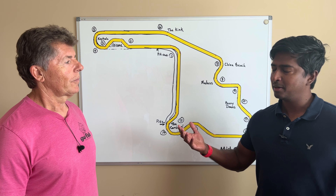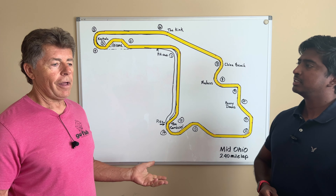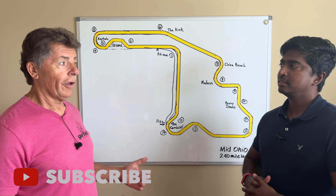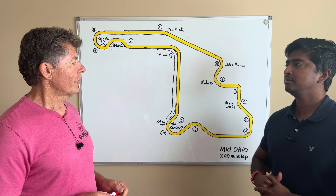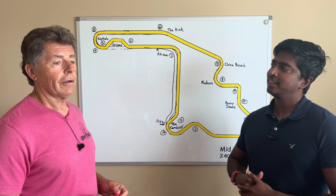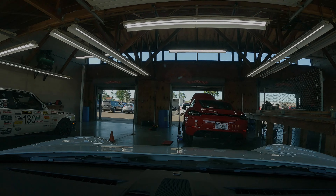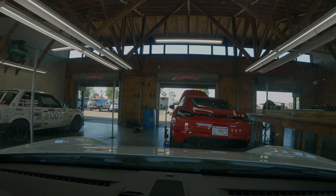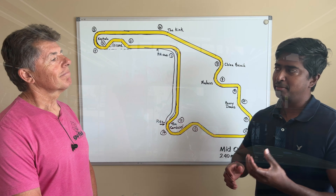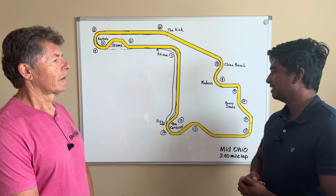Tell us a little bit about Mid-Ohio and why anyone should put this on their track calendar. This is a track that I'd like to get to at least every other year — it's that much fun. And it's the first track I went to where not preparing cost me dearly, so I really have a lot of respect for it. I did this track about 10 years ago but only had one session because I blew an O-ring on the side of my engine block and sprayed oil, so I've never been back. I definitely want to go again sometime.